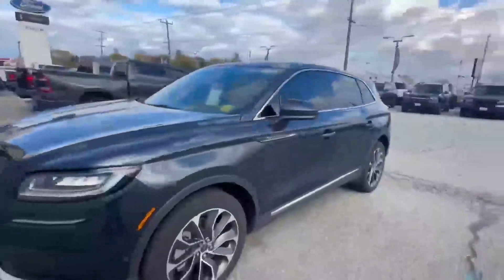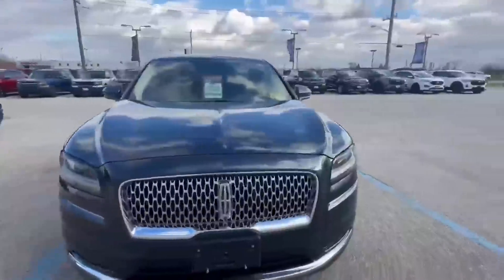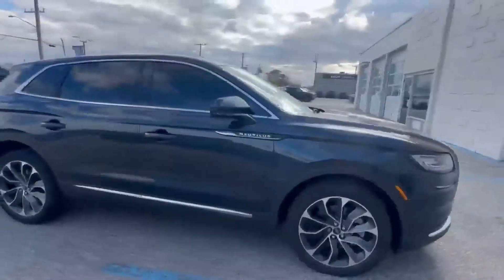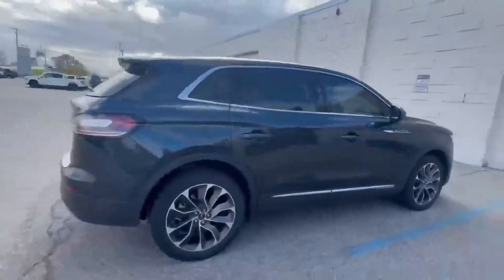This beautiful 2021 Lincoln Nautilus Reserve is in the color flight blue. On a cloudy day it looks very deep, almost like a black color. However, it does have a bit of a blue metallic sheen once you get the sun shining on it.